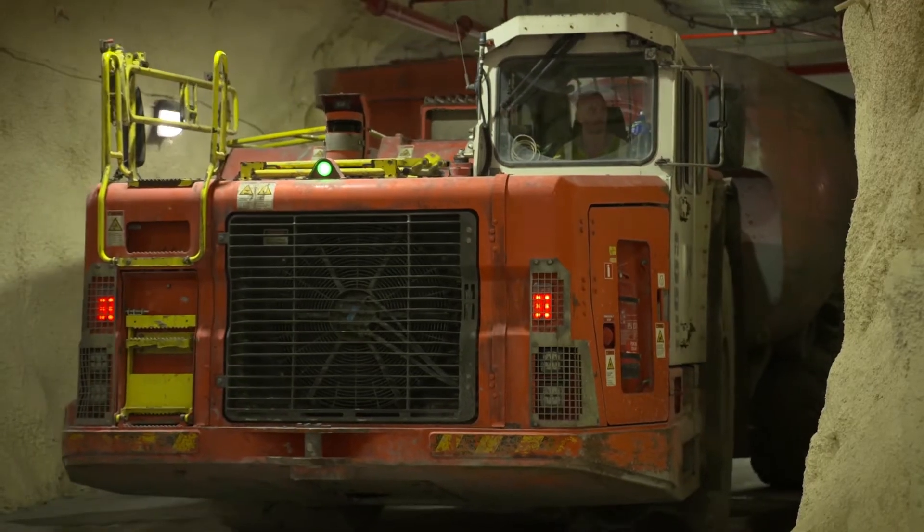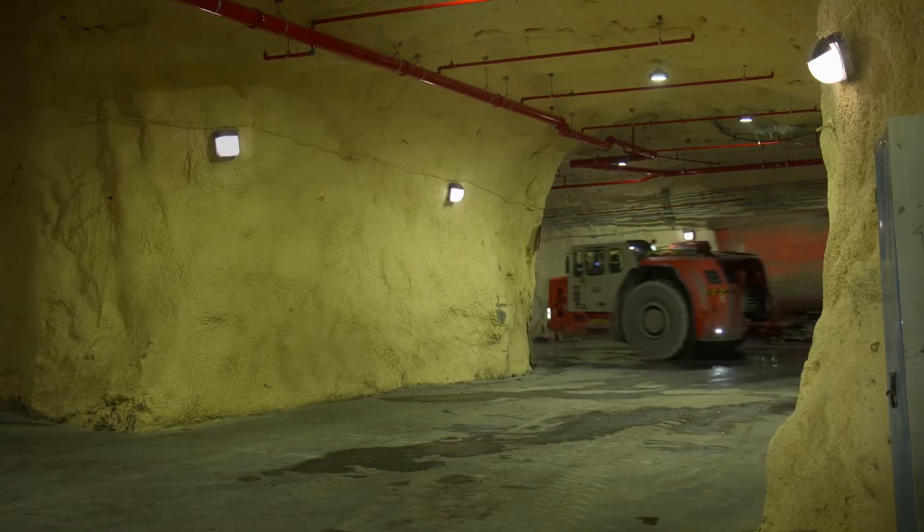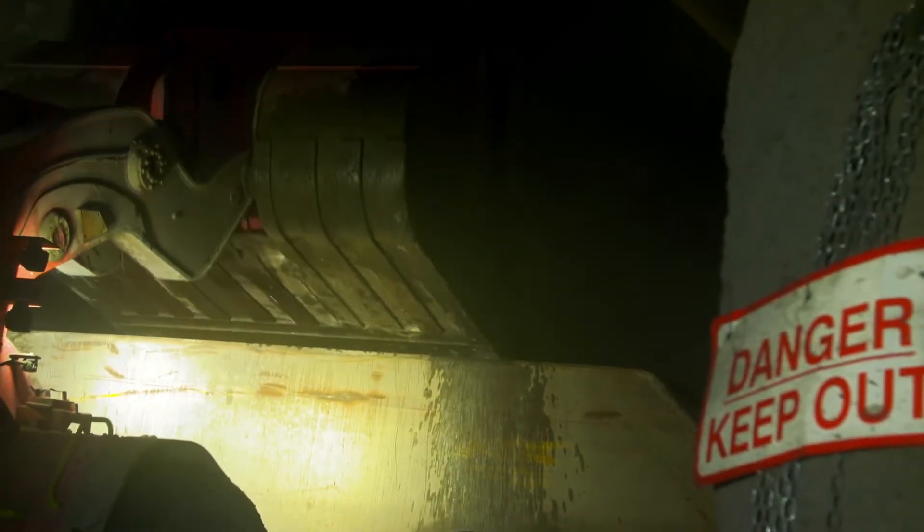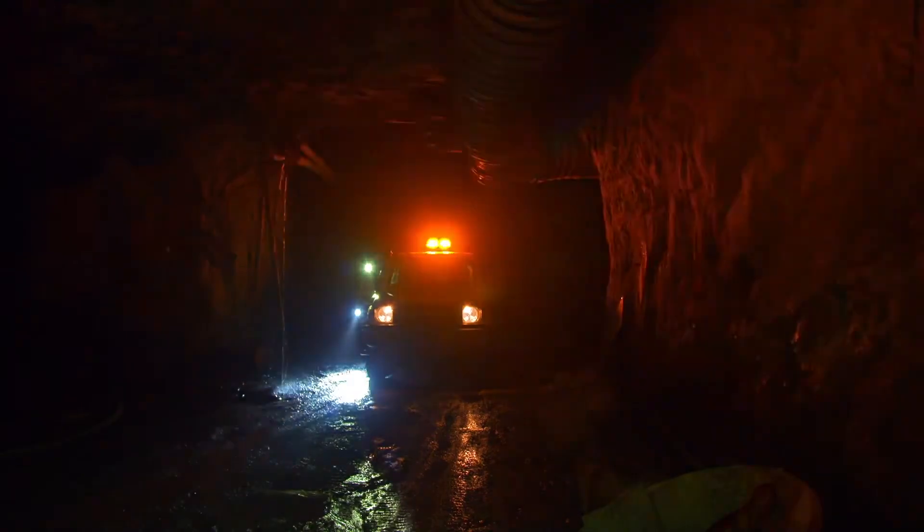Tara Mine officially opened in 1977, and for the 2.6 million tons of ore they extract every year, they produce about 130,000 to 140,000 tons of pure zinc metal.